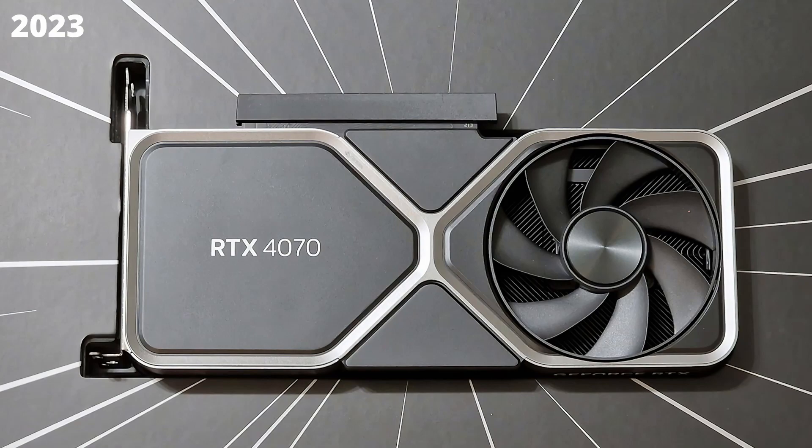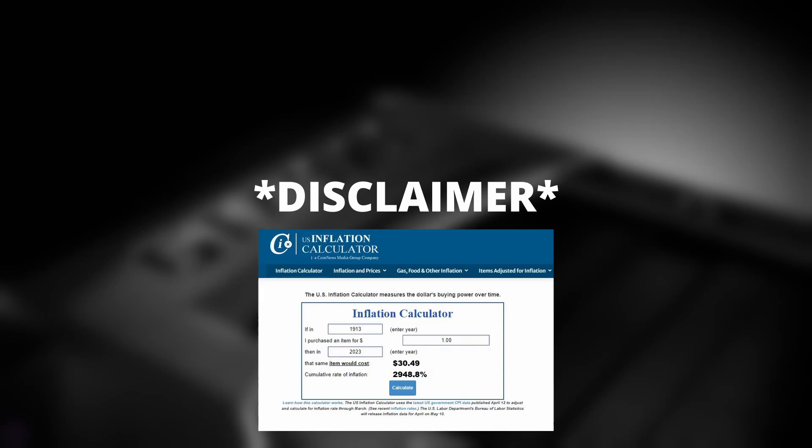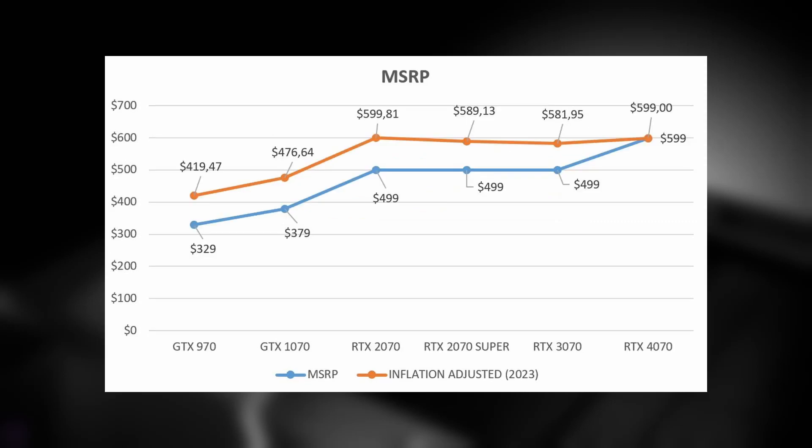Now let's convert these prices to 2023 dollars with inflation. Disclaimer: inflation is not linear to all products — different things get affected in different ways, so this isn't exactly a precise inflation uplift. I used an inflation website to get a general idea for the purpose of this video. That being said, the GTX 970 would cost $420 now in 2023, and the GTX 1070 would cost $476. From the RTX 2070 to the RTX 4070, the prices seem to have settled around $600.